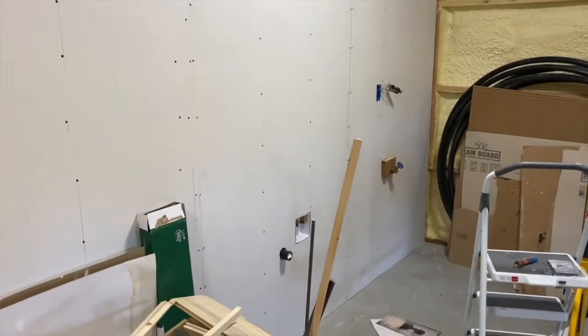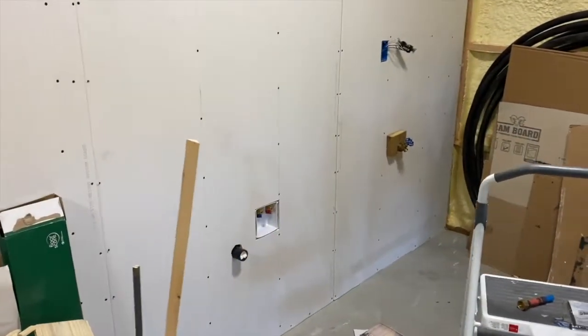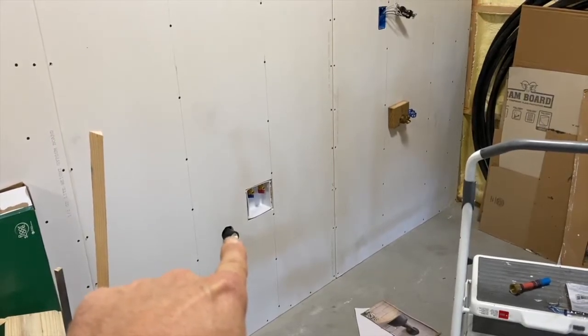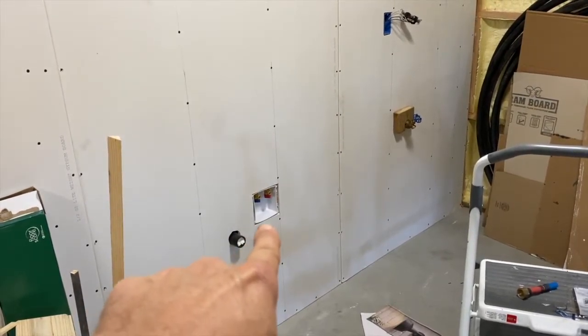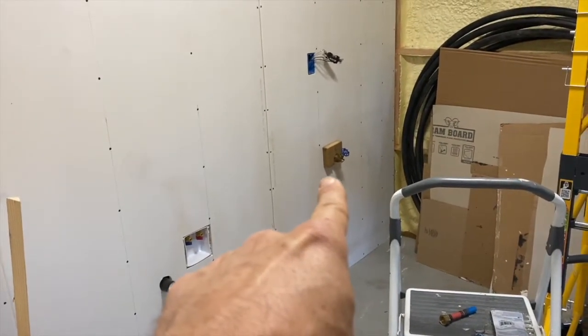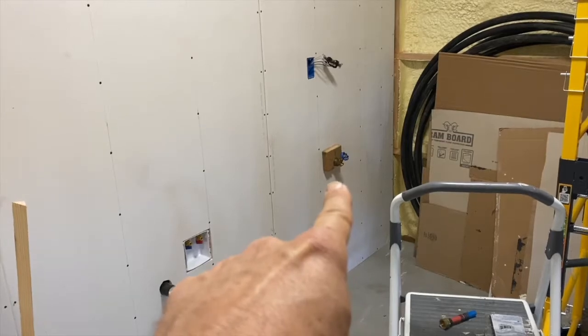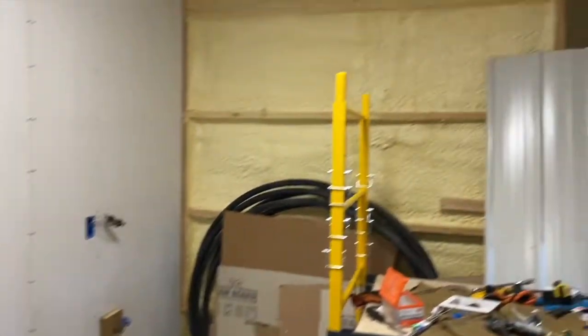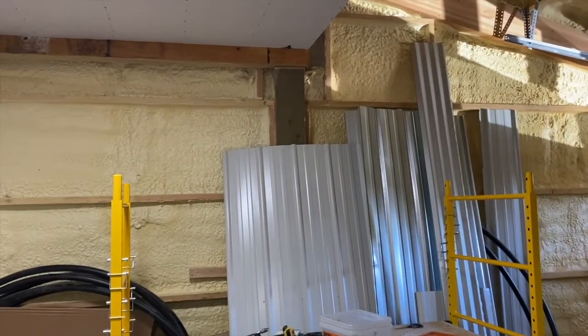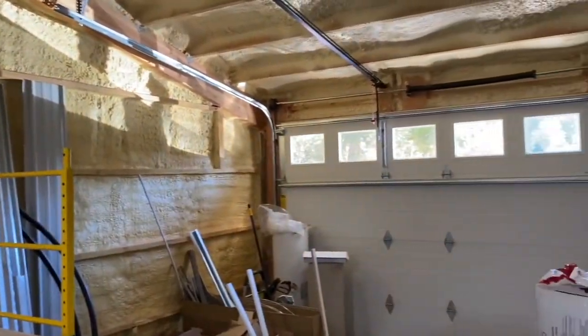Right over here we're going to have a dog washing station. There's the drain for the dog wash — it's going to be a utility tub. There's the sink for the utility tub. Got a hose bib over there for washing the cars out in front of the garage. Got electrical. We're going to put drywall on this for now and then cover it with steel later. We just want to get the walls covered the cheapest way possible for now.